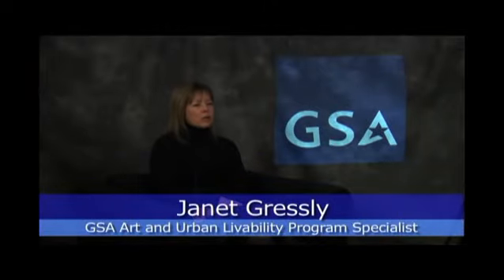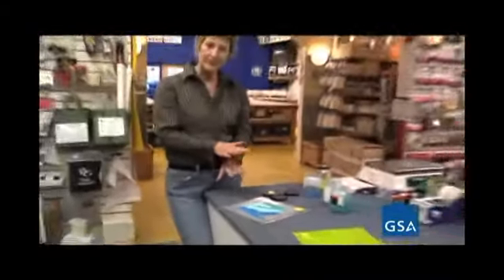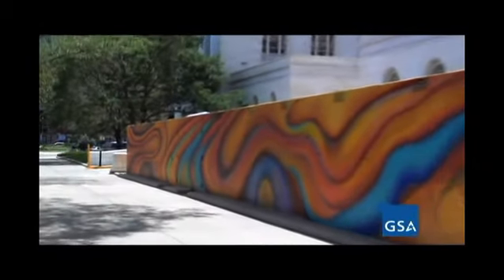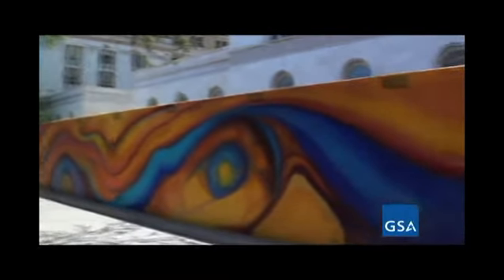One of the things that many people don't realize is that artwork also helps stimulate the economy. Daryl has hired different small businesses to help him create the work, and subsequently, those people have also hired individuals to help them do portions of Daryl's work. So not only do we get a wonderful work of art, but we also employ several people around in the community in order to create the work of art, which is wonderful. The project will be complete in July of 2010 and accessible for the public to experience.